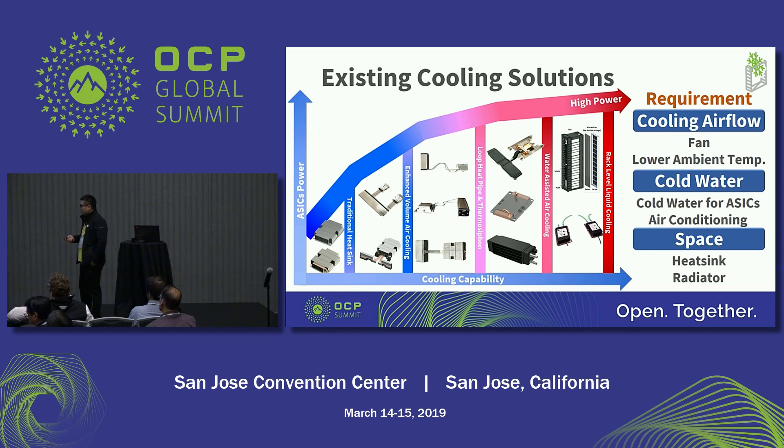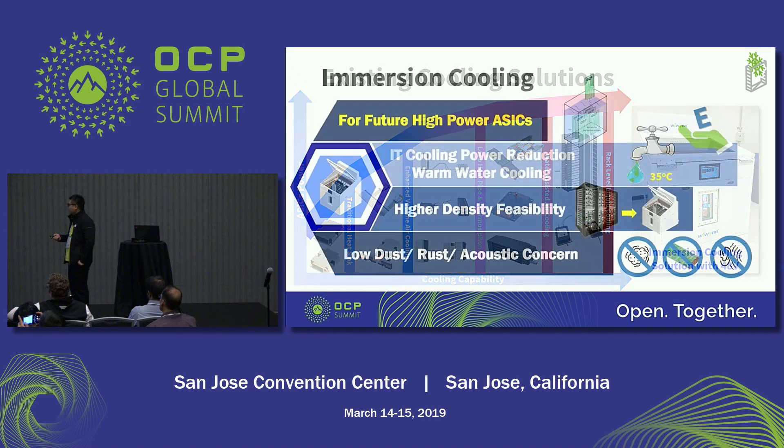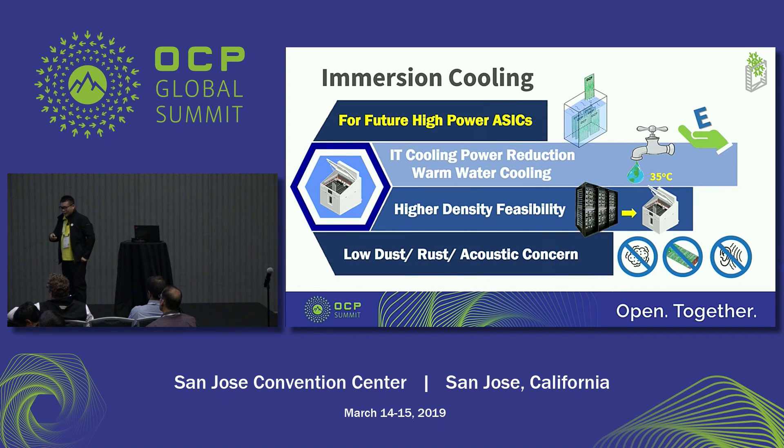So we think that in the future, for high power systems, we can use immersion cooling. I think you are familiar with the advantages of immersion cooling because this year many people talk about immersion. So I just want to recap some advantages of immersion cooling.